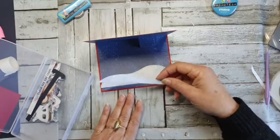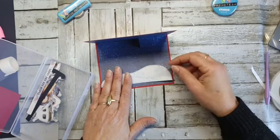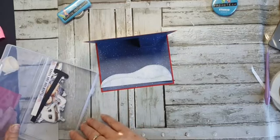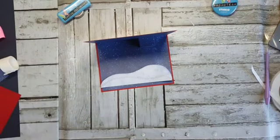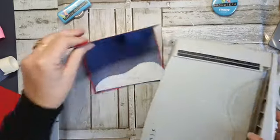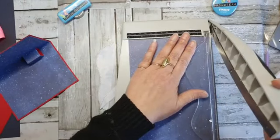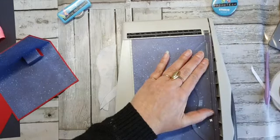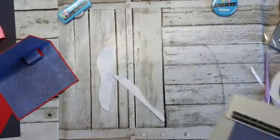Hoe leg je bij de Tim Holtz? Ik heb geen Tim Holtz, dus ik denk dat je aan mij heel weinig hebt. De trimmer — je snijdt altijd scheef? Ja, je moet hem tegen het randje aanhouden, van boven, en dan gewoon van je afzetten. Maar wel vasthouden. Ik hoop dat dat duidelijk is. Soms denk ik dat het papier wel eens scheef in de boeken gaat.